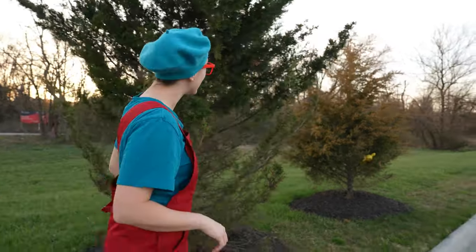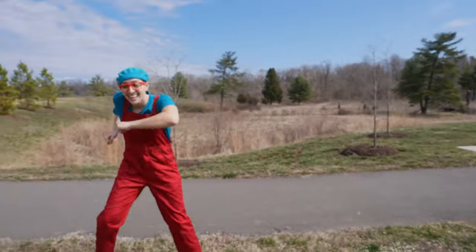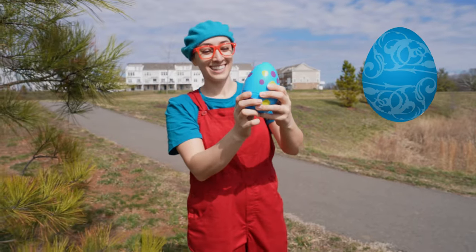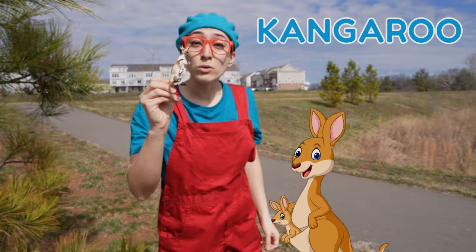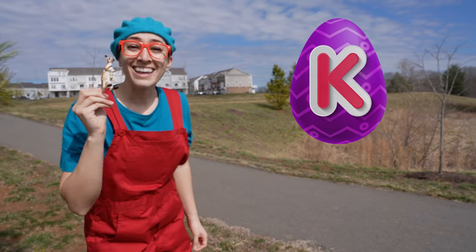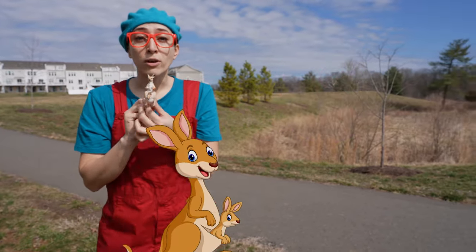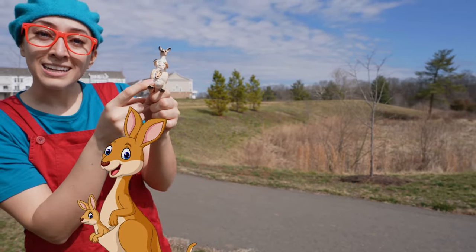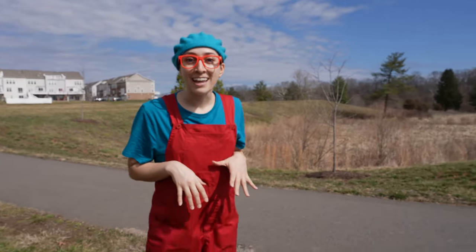I found a blue egg! Inside the blue egg is a kangaroo! Kangaroo starts with the letter K! And kangaroos are from Australia! Look — he has a baby! What other animals can we find? Let's hop like a kangaroo!